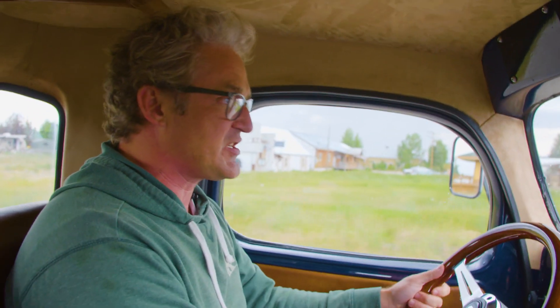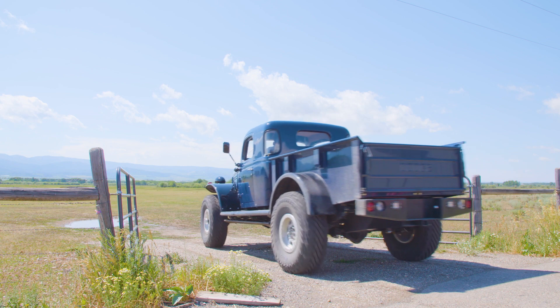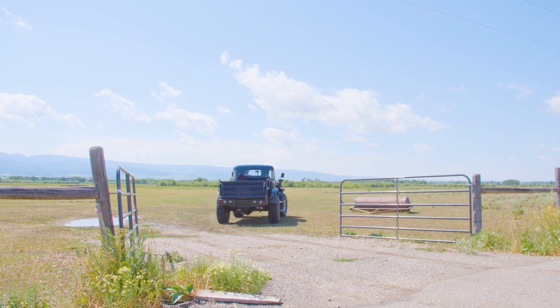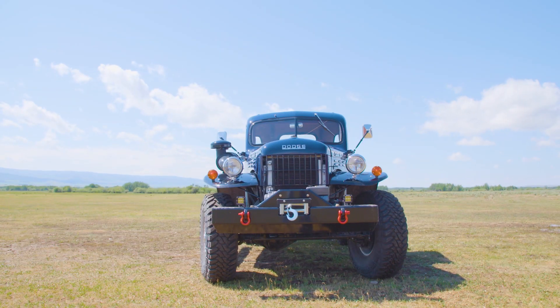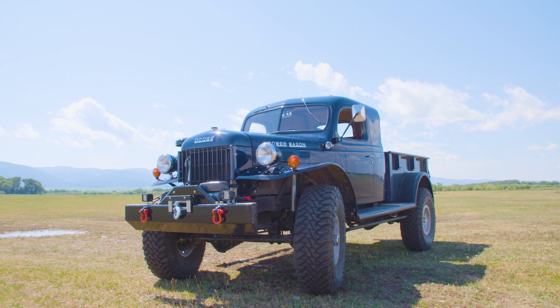It needs to have some precise steering. Working on a classic piece of Americana like this, the question is: how can I make it relevant for today's drivers and today's roads without having the vehicle lose its soul? There is nothing that I'm more interested in than old trucks — the history, what they were used for. I take an enormous amount of pride in my work. These trucks are my life.